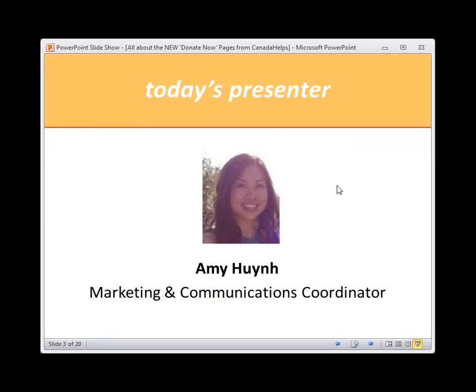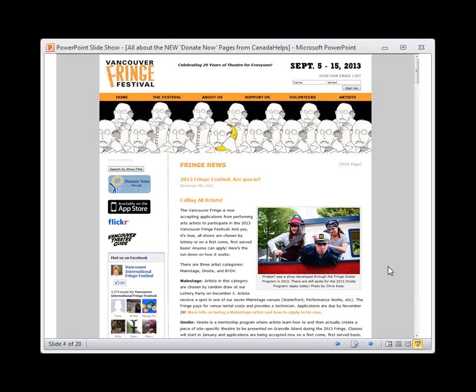I'm Amy Huynh, the Marketing and Communications Coordinator here at Canada Helps. I know some people like to see the face of who's talking, so I'm not just a voice in your ears. So that's our housekeeping for today — let's get right down to it.